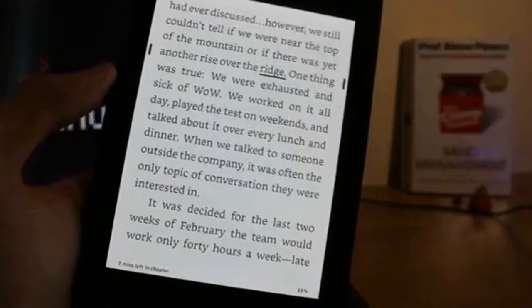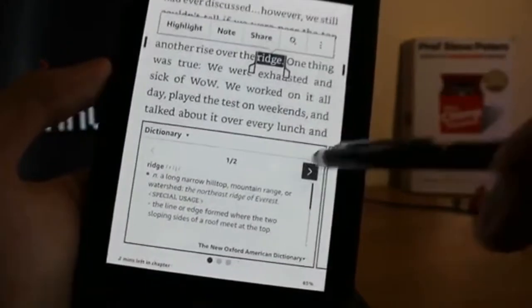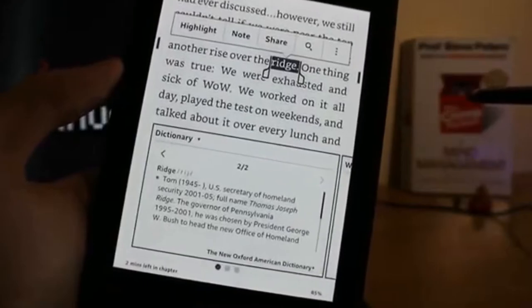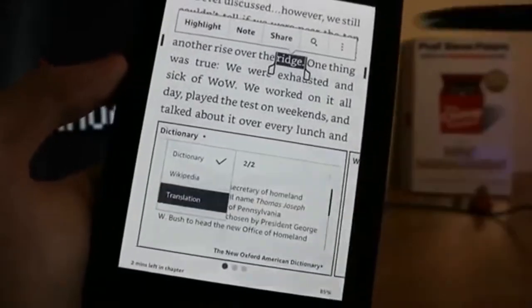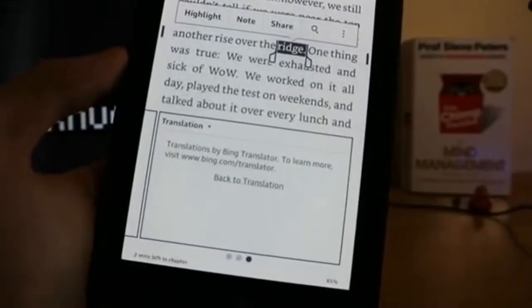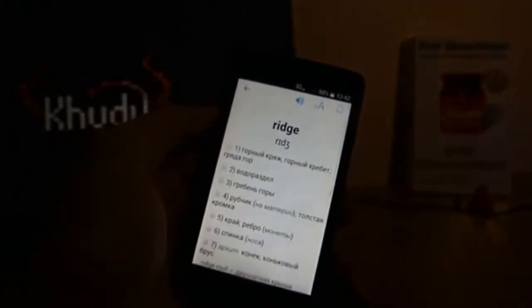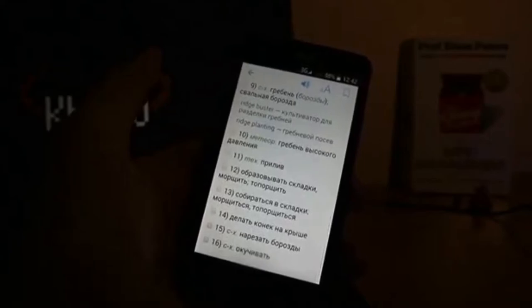The built-in dictionary is actually quite great — it's capable of describing almost any word in the book. But at the same time, Kindle Paperwhite comes with an English-to-Russian translator powered by Bing Translator, and it is ludicrous at best. The result only gives you one option, which was wrong 95% of the times I tried to use it. Moreover, it requires an internet connection, while the free dictionary on my phone weighs a couple of megabytes and works perfectly in offline mode.